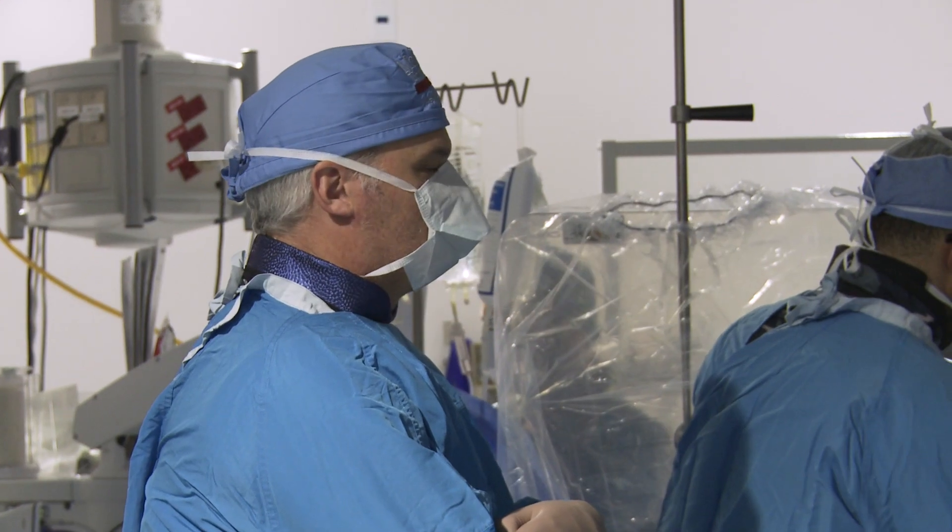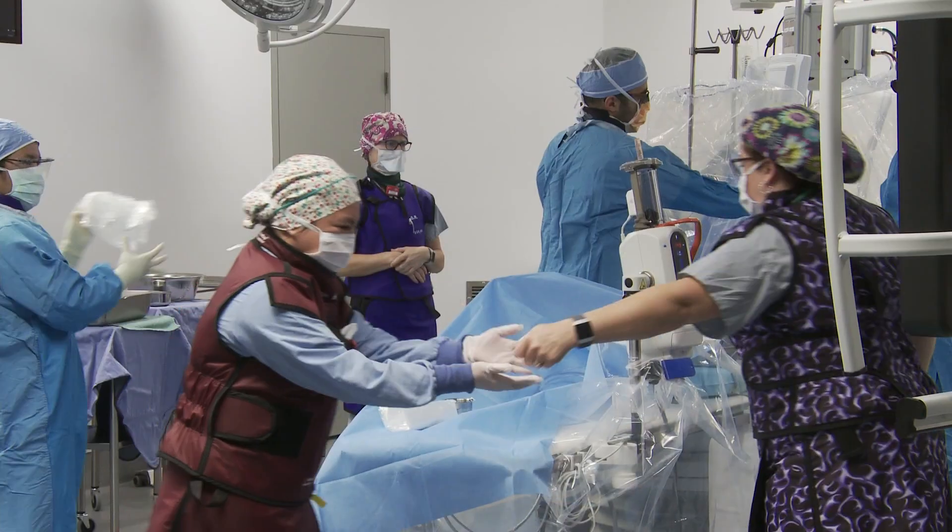In a room like this where we're using radiation to see, speed and efficiency means safety. It means less radiation for the patient and less radiation for ourselves.